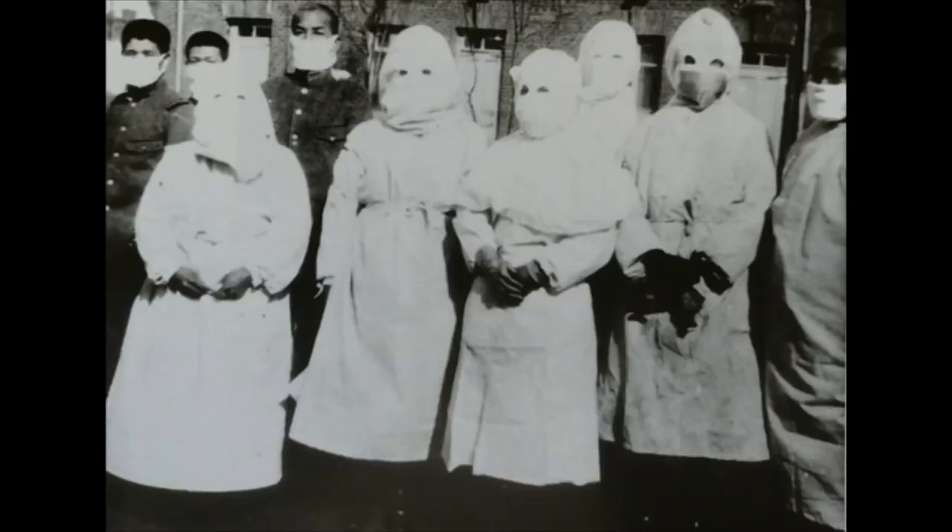Many doctors actually doubted this mask. According to a National Library of Medicine paper, a French doctor named Gerald Mezny actually humiliated Dr. Wu, saying that his mask was not effective. He even went on to say, 'What can we expect from a China man?' He then tried to prove Dr. Wu wrong by refusing to wear the mask while visiting sick patients. Guess what happened? Gerald Mezny contracted the disease and died within two days. By March of 1911, the Manchurian Plague was completely stopped, and no further infections were reported.